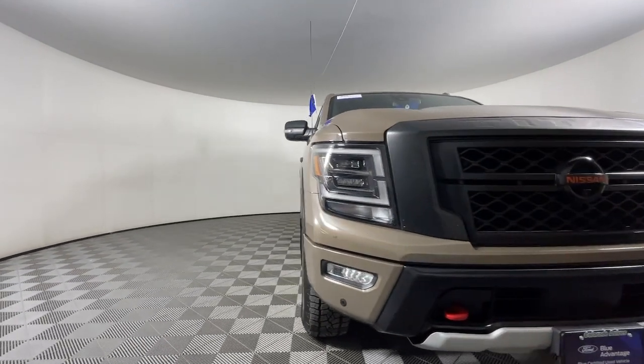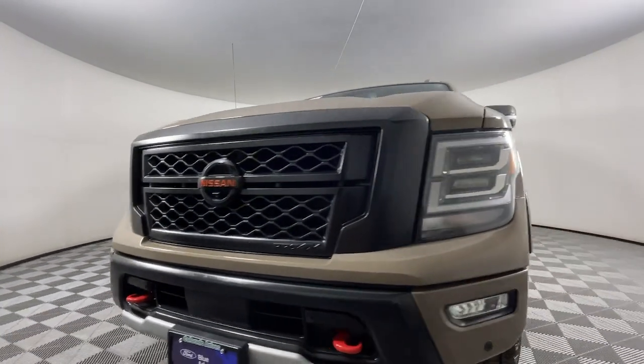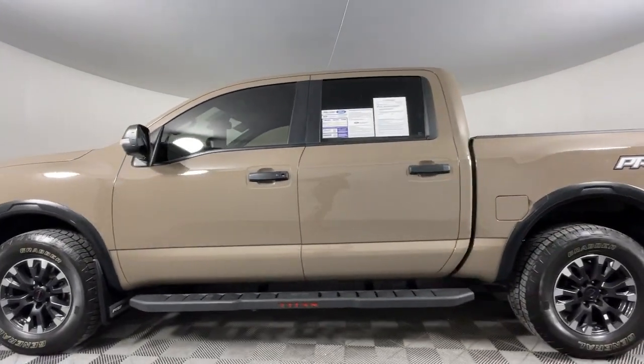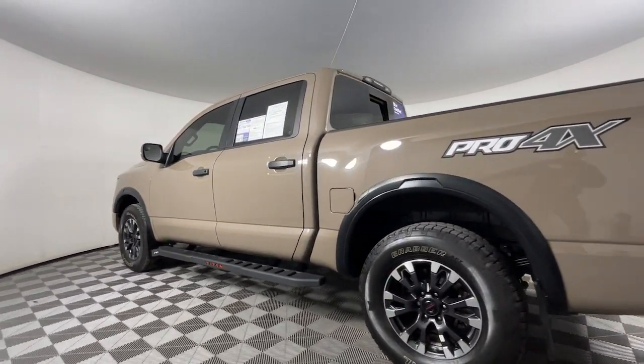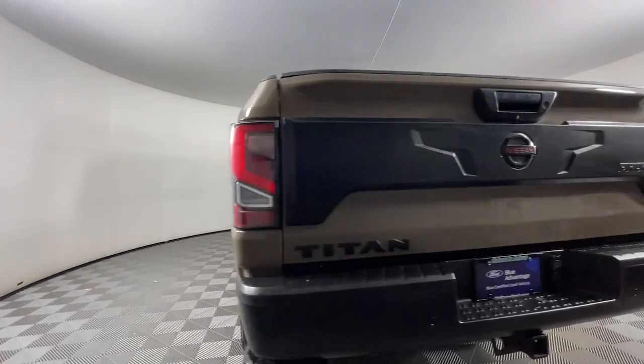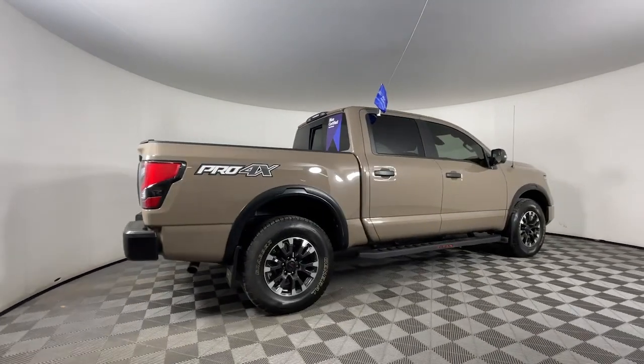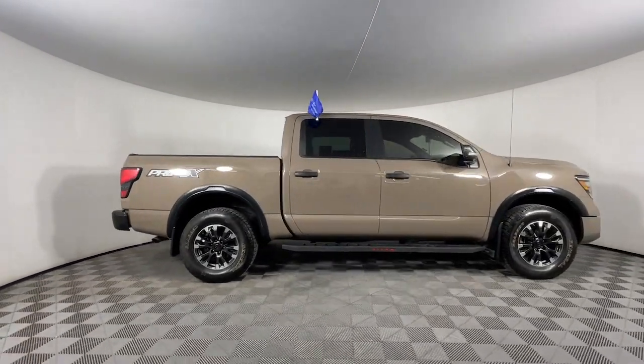Hop into the 2021 Nissan Titan. With less than 60,000 miles on the odometer, this vehicle stands out from the rest. The bold styling of this powerful Titan is just the start. This full-size pickup delivers the strength and capability you need to meet the challenge.